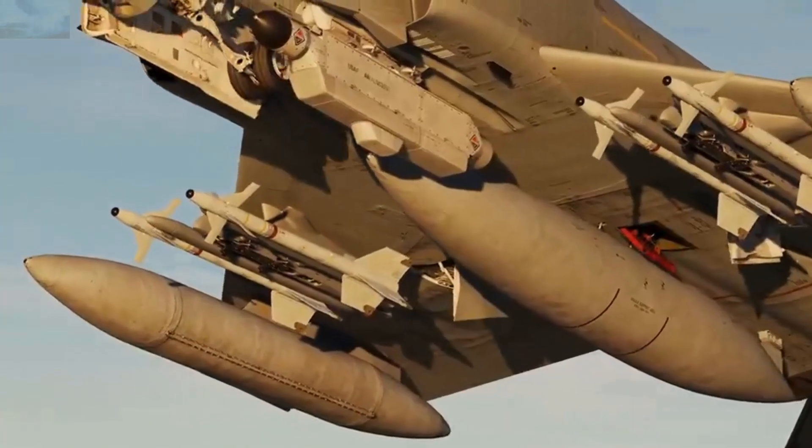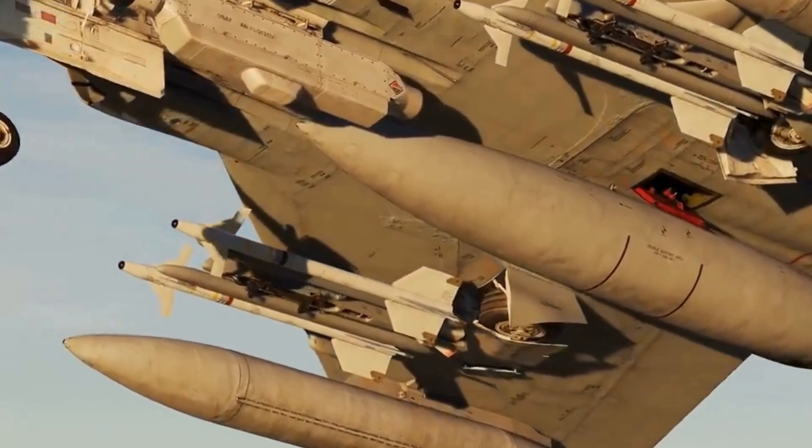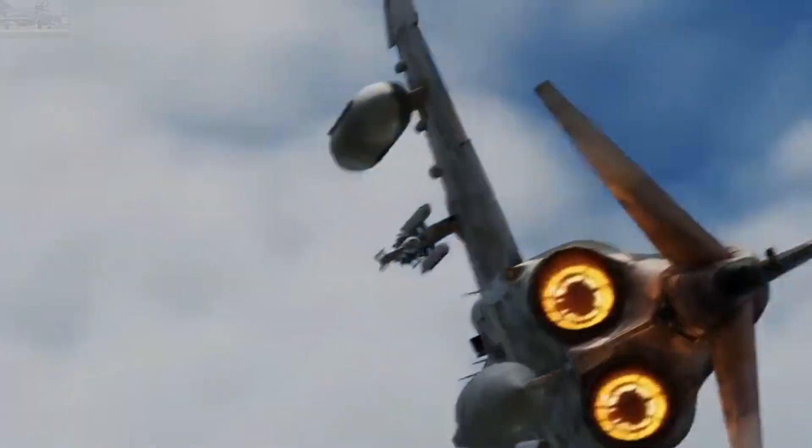In the early supersonic fighter era, American pilots were not trained in dogfighting tactics. Despite its value in the recent Korean War, dogfighting was not prioritized, and the first F-4s did not carry a gun system. This was in part because of the emphasis on long-range interception of enemy bombers.